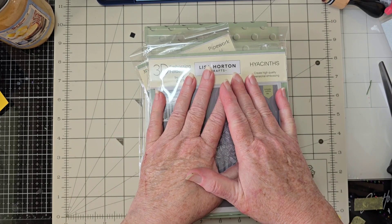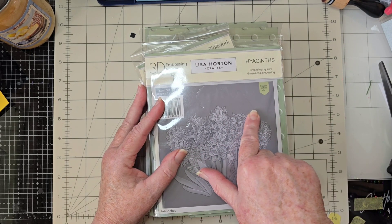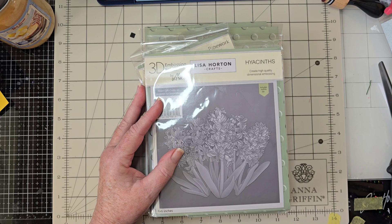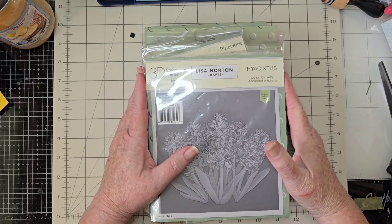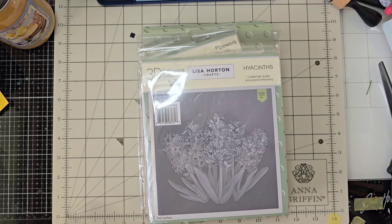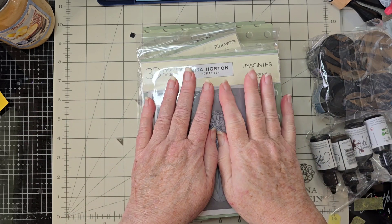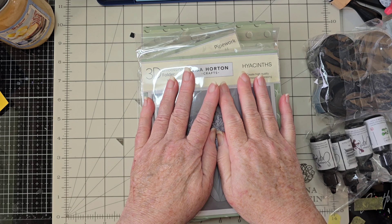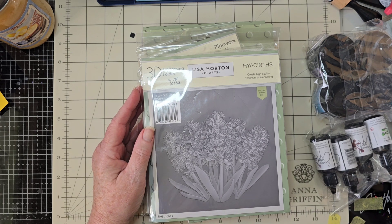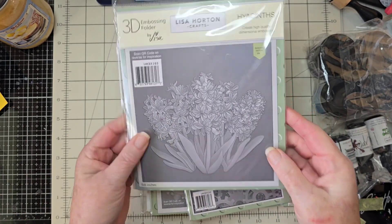I want to show you some beautiful things I picked up from Ecstasy Crafts — Lisa Horton stuff. I'll show you this and then I have something to tell you at the end; it's something pretty serious, so those who just want to see the products can skip that part. If you've watched any of my videos, you know I love Lisa Horton. She is just a craft angel — phenomenal, the sweetest and funniest person ever. I was privileged to meet her at Creativation and I look forward to seeing her again.